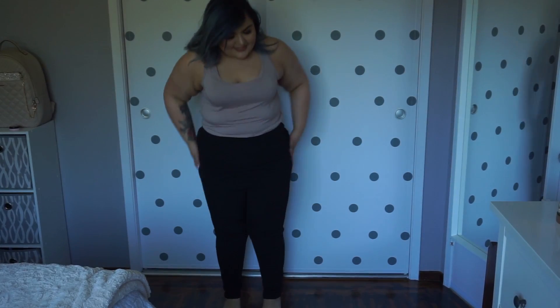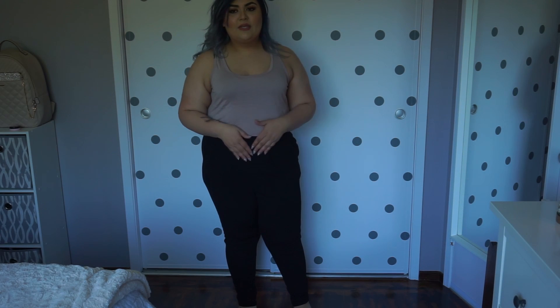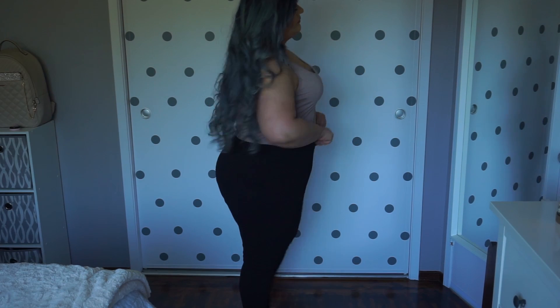Alright guys, so here is the first item — not the top, the bottoms. Here are these pants. They are some type of trousers from Boohoo and they're very stretchy. They have plenty of room. I got this in a UK 18, US 14. The reason I got a 14 instead of a 16, which is my usual size, is because I thought they were going to run a little bit big. And they do fit really, really well, so I'm glad I got a 14.